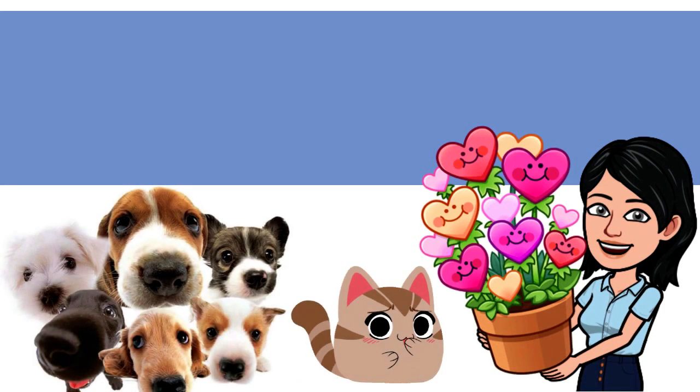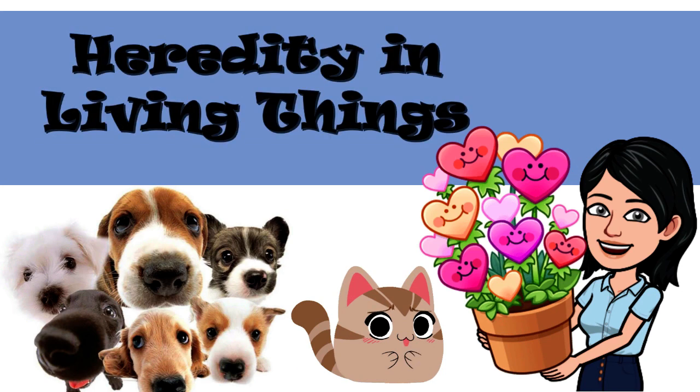Hello, everyone! Today, we are going to learn about heredity and living things. Are you ready? Let's go!